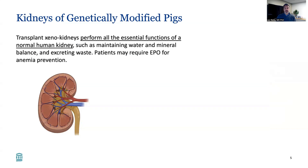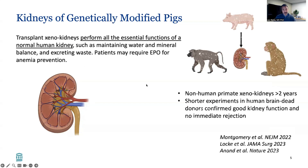What about the kidney coming from these genetically modified pigs? These transplanted kidneys perform all the essential functions of a normal kidney, including water and mineral balance and excreting waste. There is the potential requirement of using erythropoietin hormones for anemia prevention due to some differences in the erythropoietin from the pig kidney. There has been a lot of preclinical research allowing us to feel confident it's time to move into humans — xenokidneys in non-human primates have survived for more than two years, and short experiments transplanting xenokidneys into human brain-dead donors confirmed good kidney function as well as no immediate rejection.